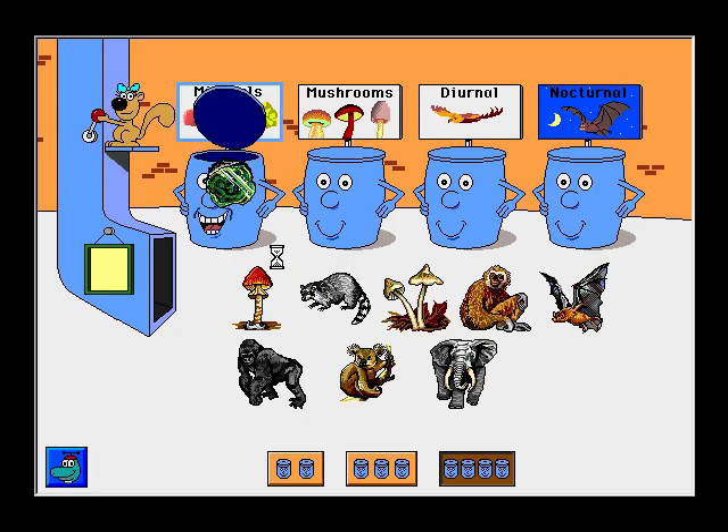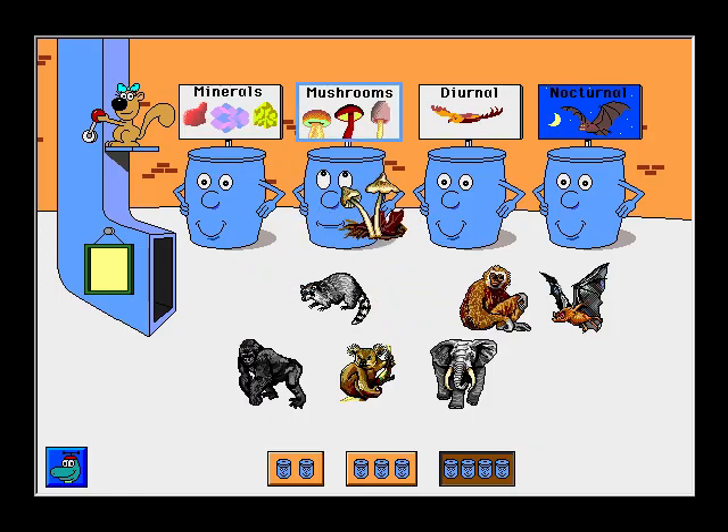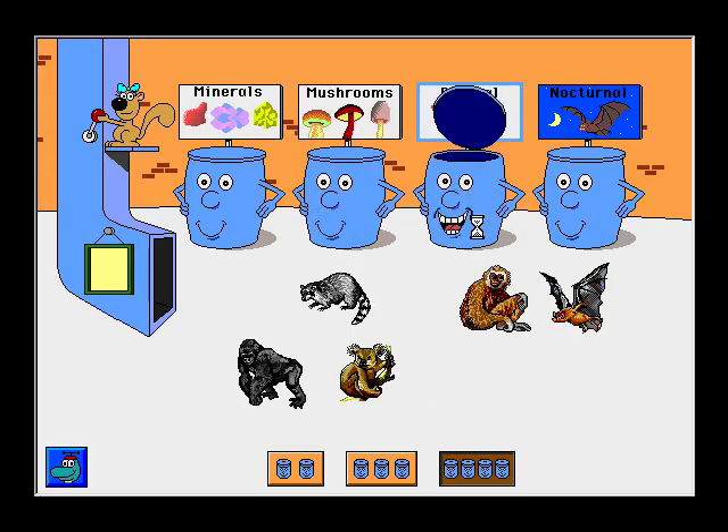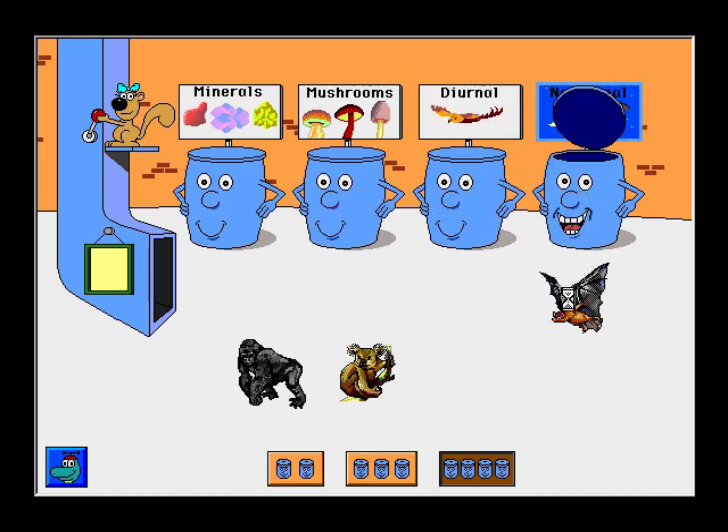Malachite. Great! Caesar's mushroom. Thank you! Clustered Inosibi mushroom. Excellent! Elephant. Thank you! Gibbon. Way to go! Raccoon. Thanks!